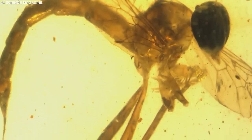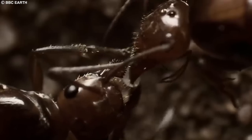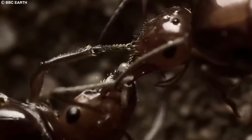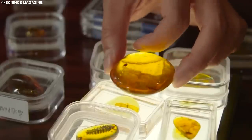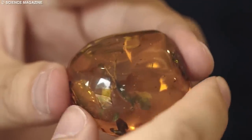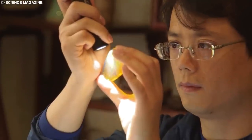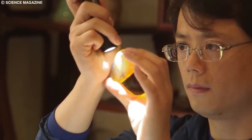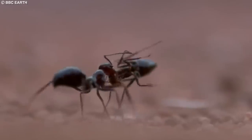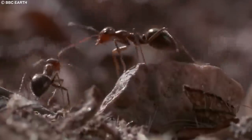The discovery of frozen ants in amber has significantly advanced our understanding of the evolution, ecology, and behavior of these fascinating insects. These extraordinary specimens serve as a window into the ancient world, revealing the complexity and diversity of prehistoric ecosystems, and highlighting the remarkable resilience and adaptability of life on Earth.